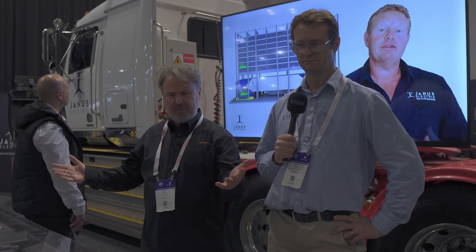I'm here with Bevan from Janus Electrics. They've got the biggest truck you've ever seen, which is an EV truck. We're standing in front of just one of the removable battery packs. Tell me about this battery pack — it looks like you've got forklift tines in it.